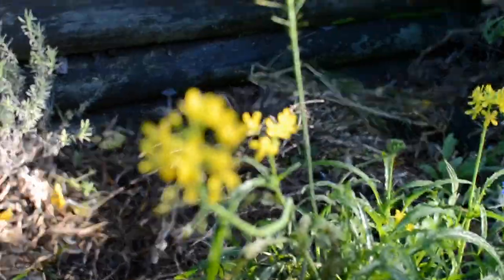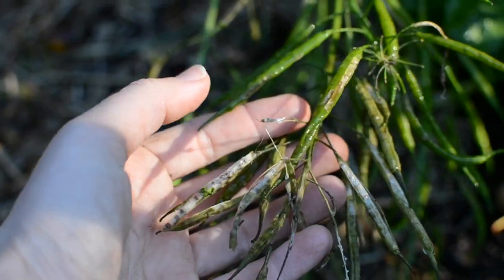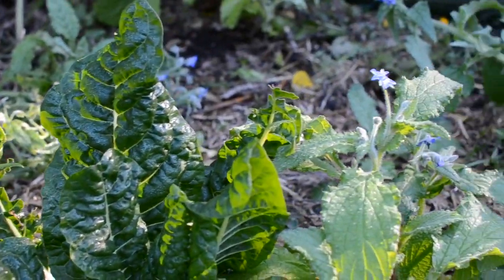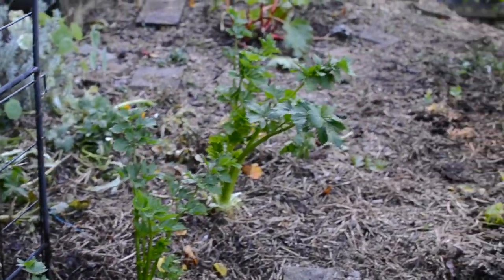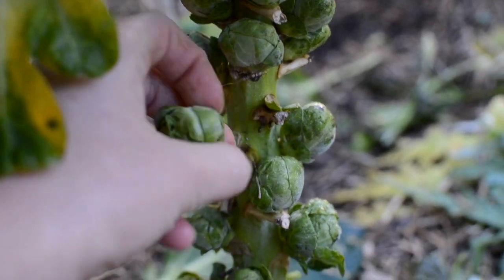Here's some mizuna that I just let go to seed and self-seed all over the garden, because in spring those greens are going to be great. My Brussels sprouts aren't huge but they are there, and considering it's a shady garden I think that's pretty cool. I start those in mid-spring and get them big enough so that when it's at this stage they are producing.